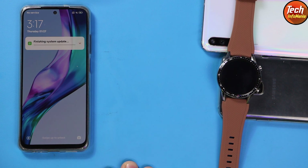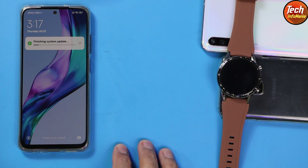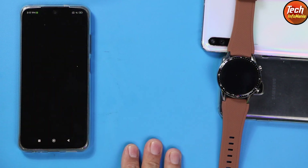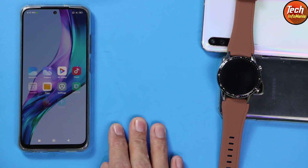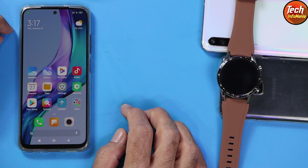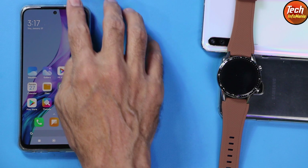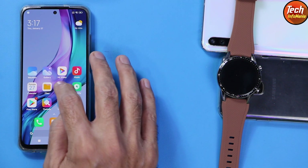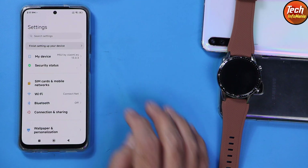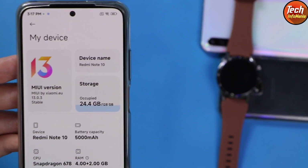Booting is completed and the device is doing finishing system updates. Unlock the screen — we now have the MIUI 13 launcher, and you will see some new icons because this is the official Android 12 version. The finishing system update is complete. I will go to Settings, then 'My Device' — we got MIUI 13.